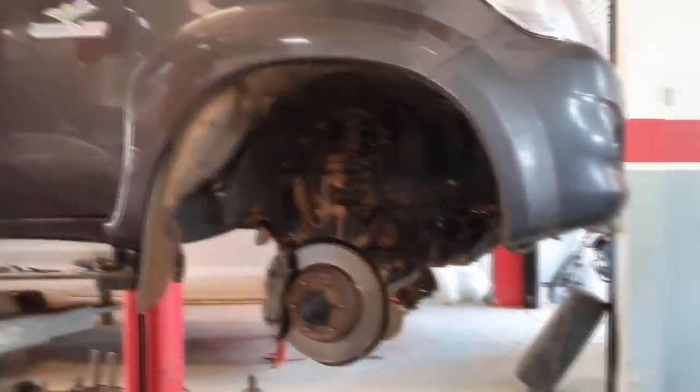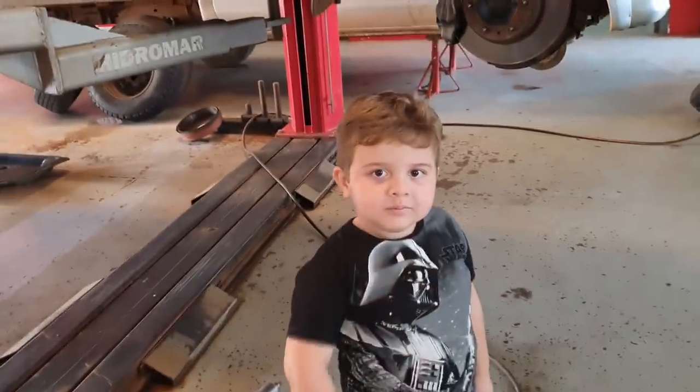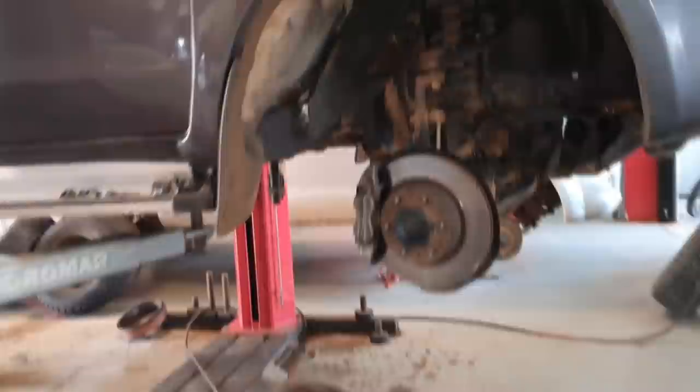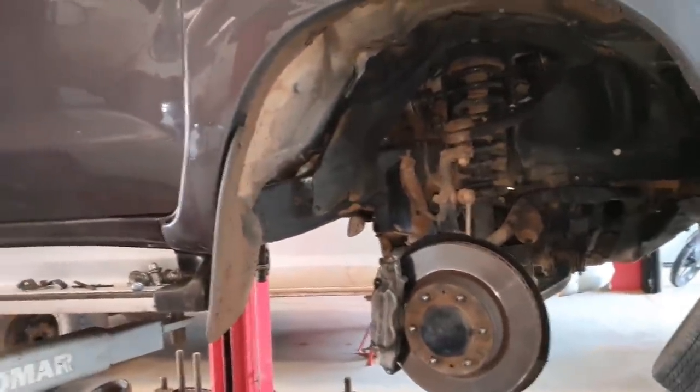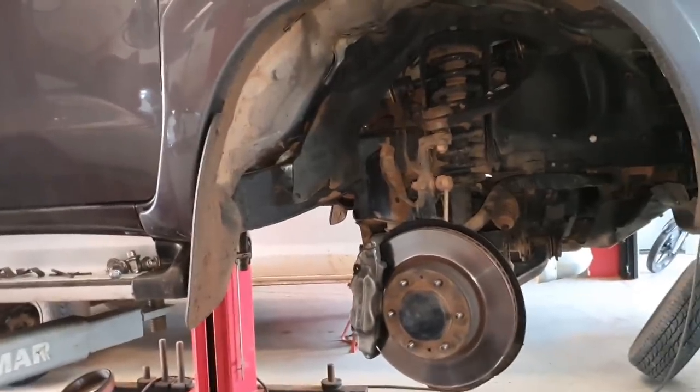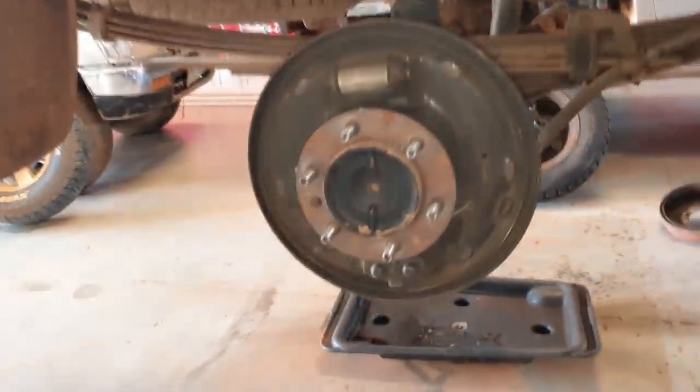Qual seria a outra explicação? Vamos dar uma sangrada nas quatro rodas, trocar esse fluido de freio das quatro rodas e vamos monitorar. Na traseira vai ter que ser feito também o freio — vai ter que aplicar o protocolo águia.